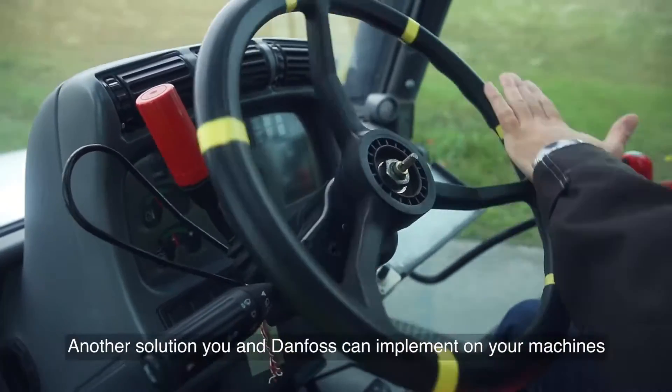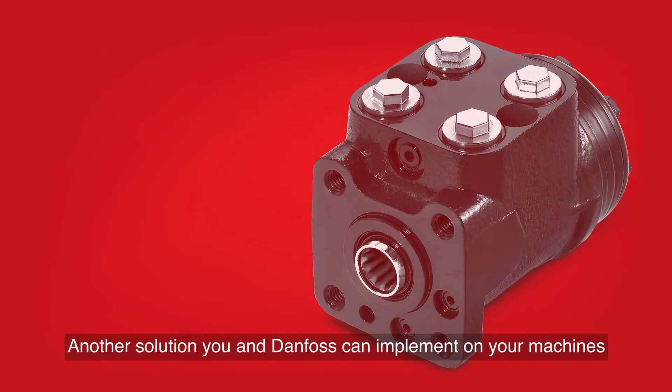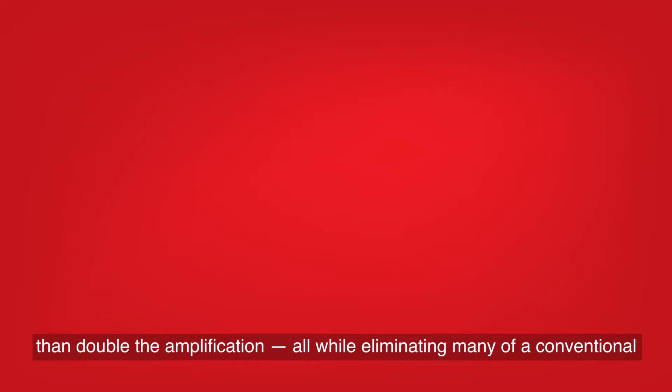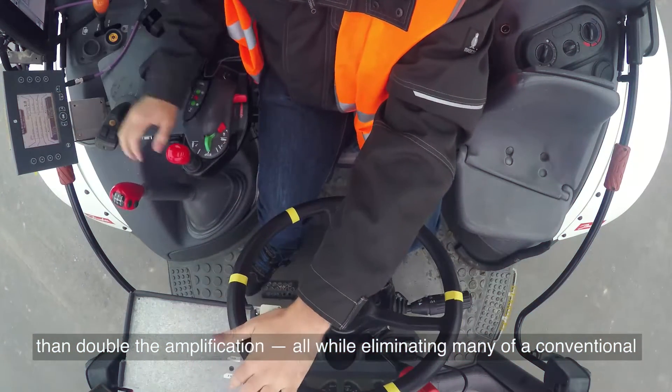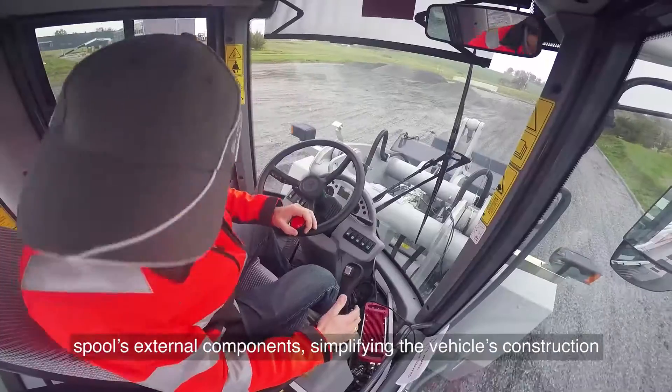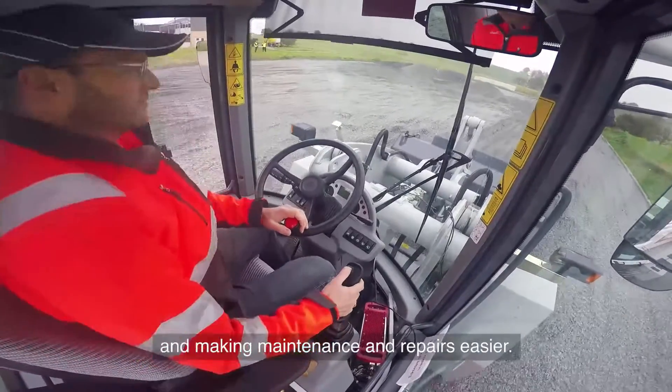Another solution you and Danfoss can implement on your machines is an internally amplified steering spool. No larger than a conventional spool, it delivers more than double the amplification, all while eliminating many of a conventional spool's external components, simplifying the vehicle's construction, and making maintenance and repairs easier.